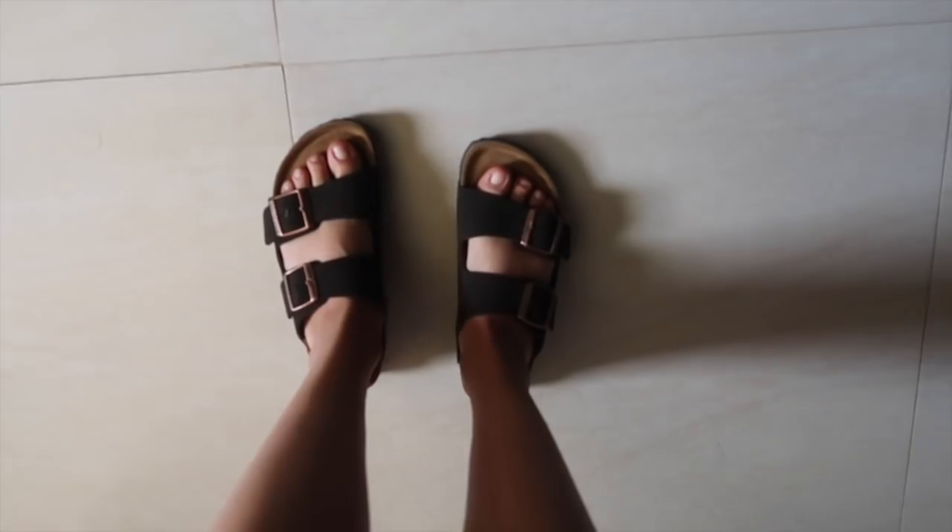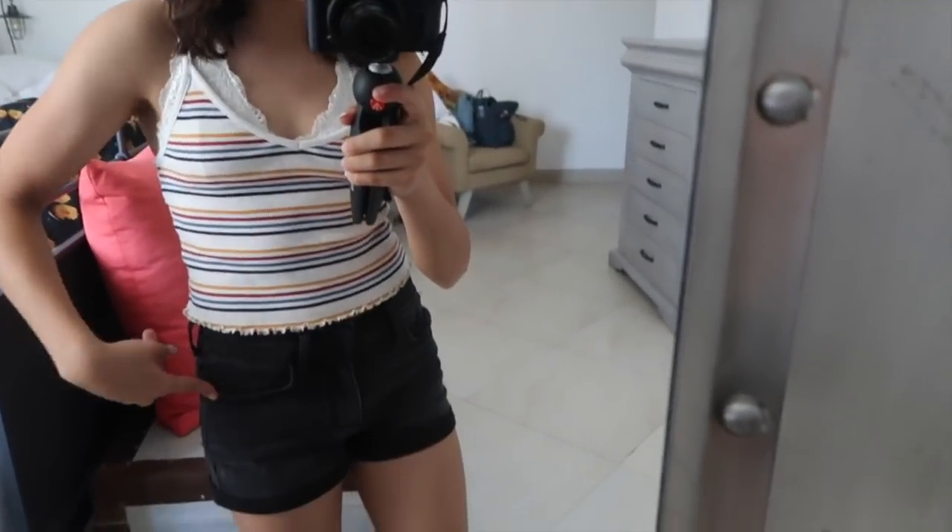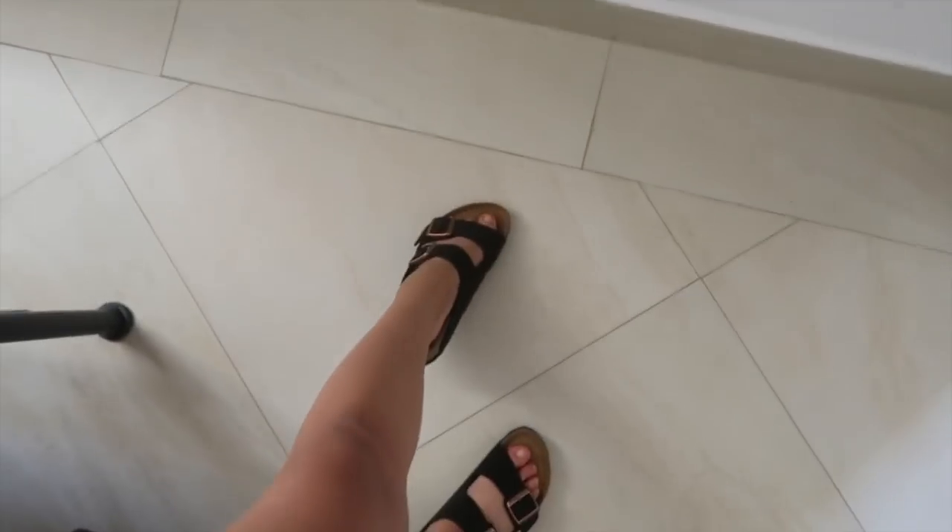Thank you guys so much for watching — I really hope you enjoyed this little video. Make sure to watch out for those vlogs coming out; I'm having a fun time in Cabo. Hold up, I forgot to show you guys my shoes! I have them laid out here — I'm going to go with the Birkenstocks today. Here is the full outfit look: my shirt is from Paxton, my shorts are from Paxton, and these shoes are from Nordstrom's.